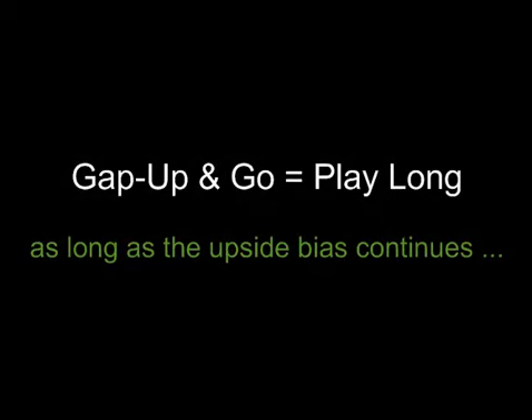We start with playing in the direction of the gap and go. Money can be made on reversals, but the lowest risk plays will always be in the overall directional bias. Today's market saw a gap up and go, so the high probability play was on the long side of the morning session.